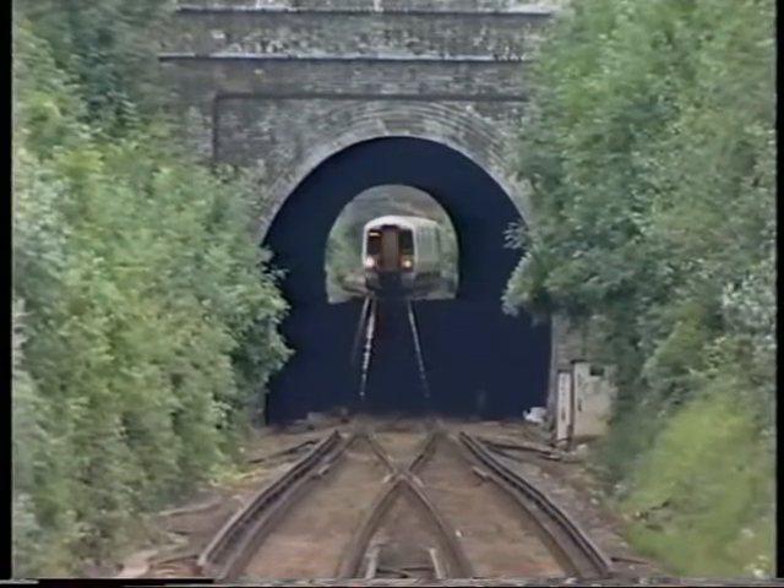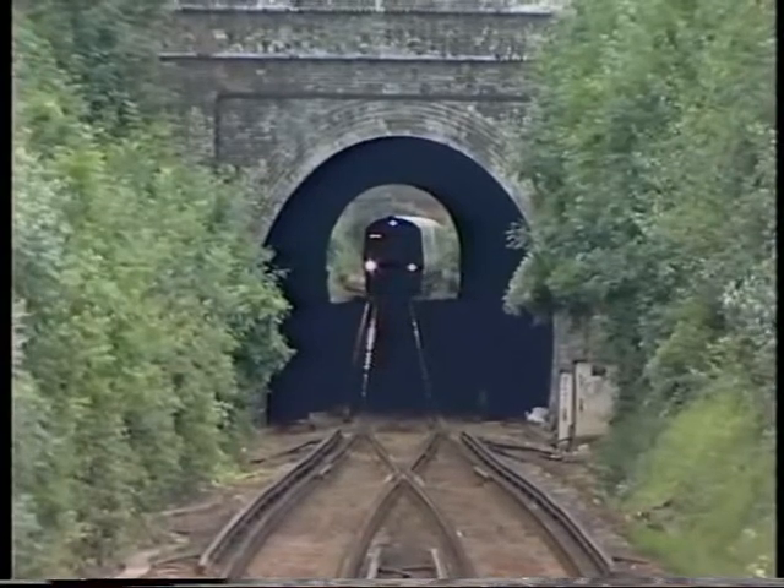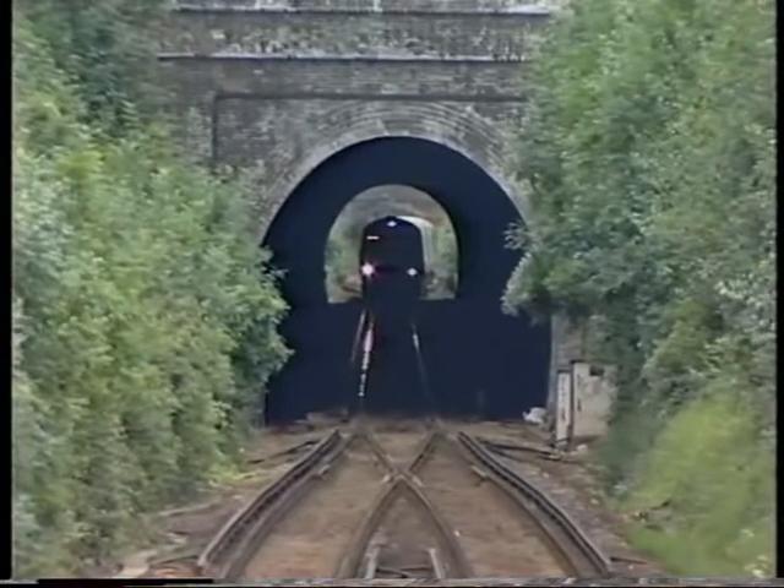So it brought the train quickly to a stand. The only problem with that particular signal is that it protects a single line tunnel. So automatically going through your mind, whether you've passed the signal or not, you're thinking: could it be for a reason? In Andy's case, the signal was replaced to danger by human error rather than equipment failure.